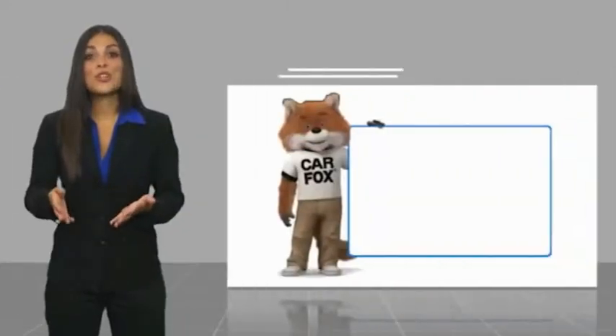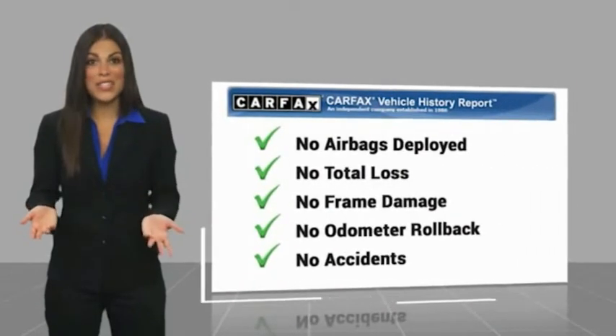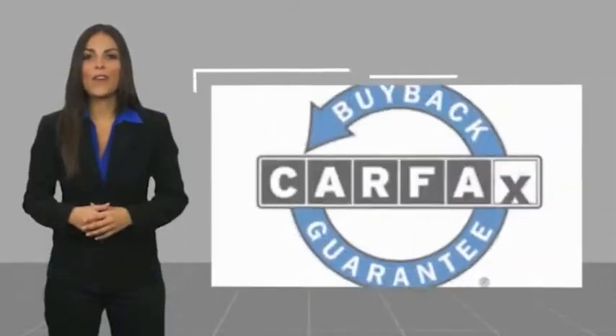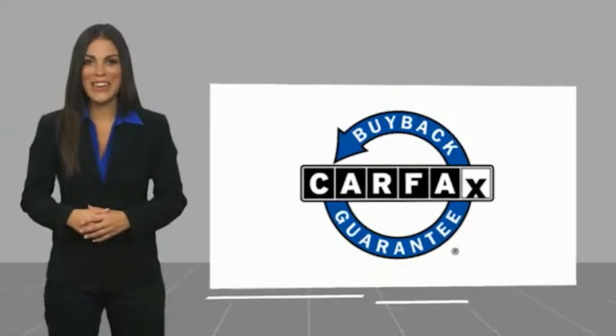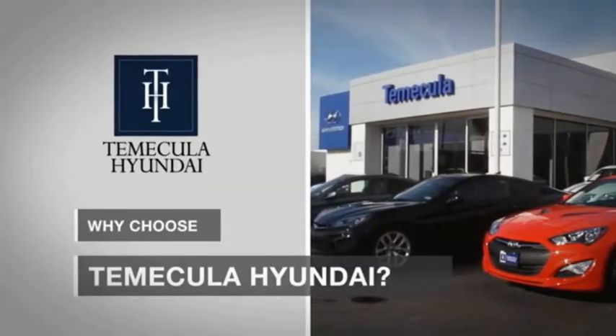This is a one owner vehicle with a CarFax vehicle history report. Be sure to find a complimentary copy of this report online or contact the dealership. This vehicle qualifies for the CarFax buyback guarantee.